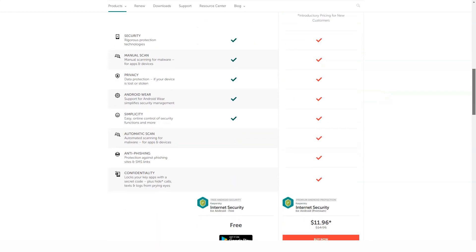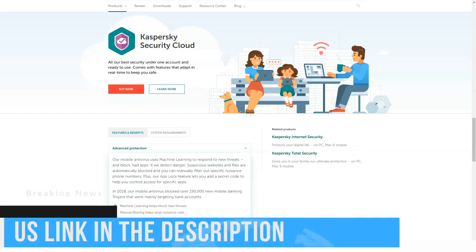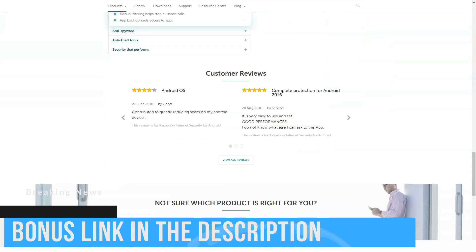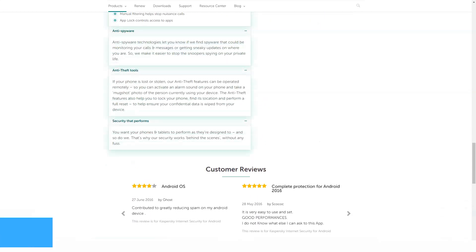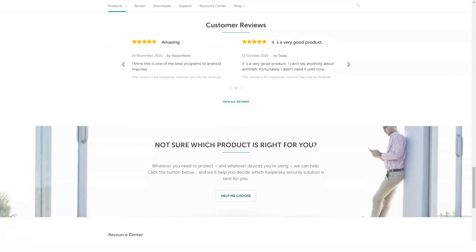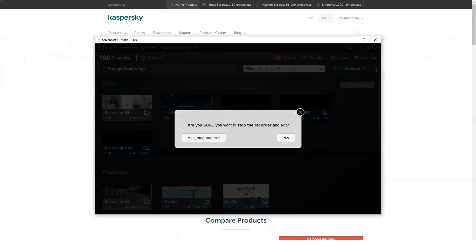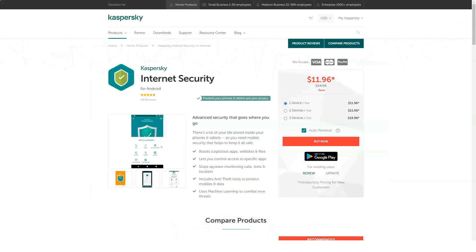Webcam protection audio must be controlled manually using the Kaspersky Application Control function. The Safe Money protected web browser for online shopping and banking is part of Internet Security and Total Security. It provides an on-screen keyboard, uses HTTPS website encryption whenever possible, and blocks extensions. Kaspersky Total Security also includes an unlimited password manager, which otherwise costs $15 per year.